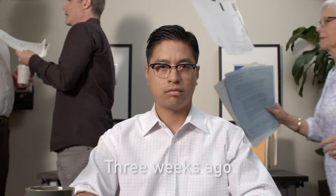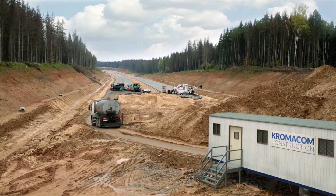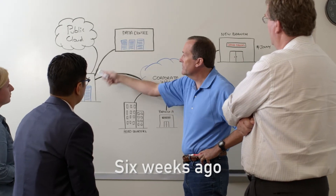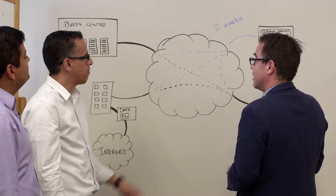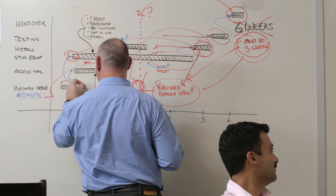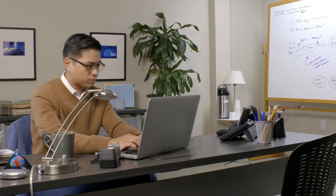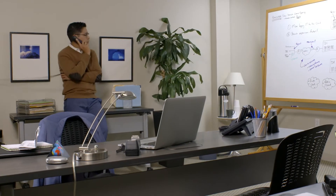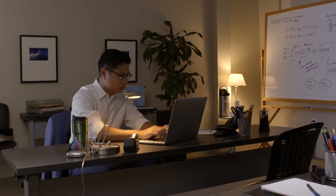This is John. John just missed the deadline to get the corporate network into a temporary office at a construction site, so that work could start on time. Once John got the news that a new location was needed, he called a meeting with his networking team, then called a meeting with his service provider, his security consultants, and his network equipment vendors too. Unfortunately for John, he had very little control over this process. These complexities took too long, and the site wasn't connected in time.